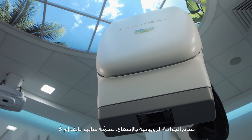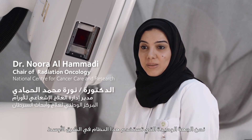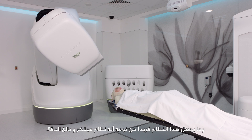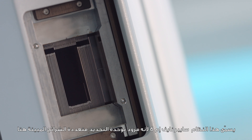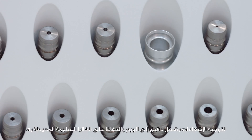Our system, the M6 CyberKnife, is the first in the Middle East. What makes it unique is that it is innovative and very precise. We call it M6 because it has the multi-leaf collimator, which is shown here. The purpose of the multi-leaf collimator is to shape the beam precisely, targeting the tumor volume without harming the normal surrounding organs.